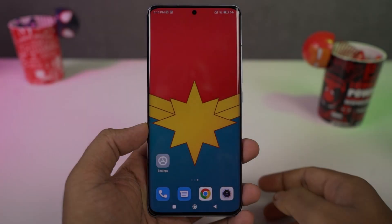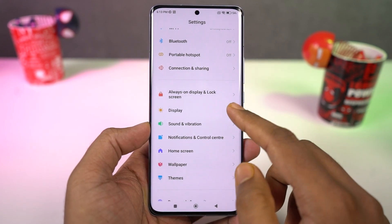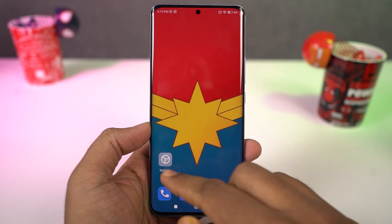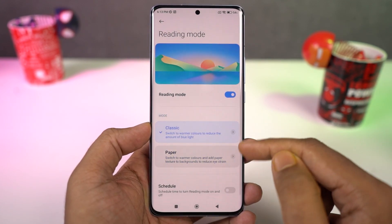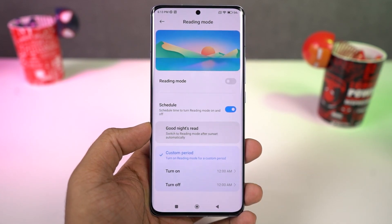Next we have reading mode — on many other phones it's also called night mode. Once you enable this feature, it puts a warm tint on the screen and filters the blue light. Blue light emitted by our displays at night can affect our sleep, so using this feature will prevent that. We can also change the intensity of the warm tint and schedule it to turn on and off at a specific time or at sunrise and sunset.